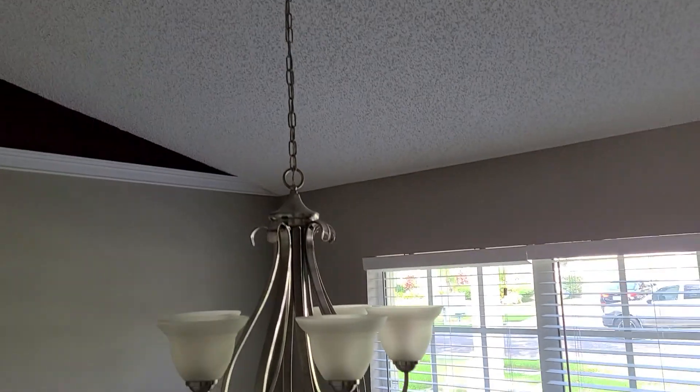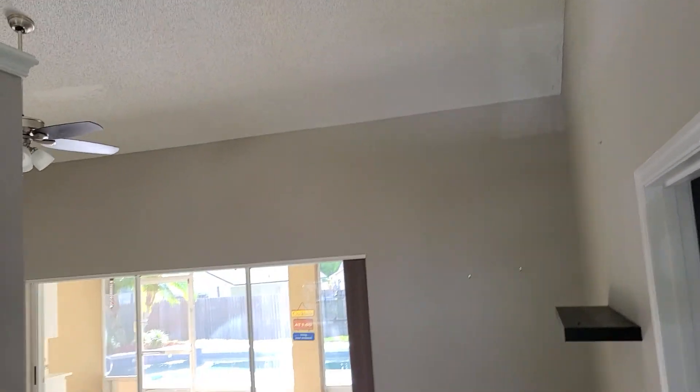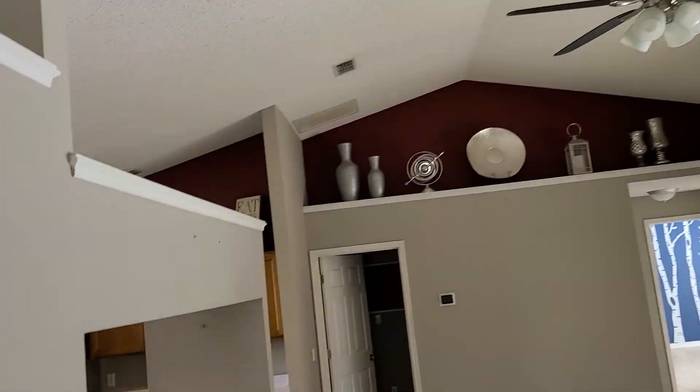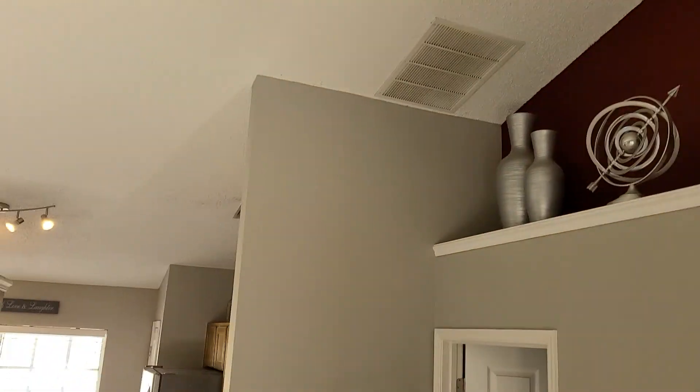Popcorn ceilings. We've got some 18-inch tiles. This looks like it would be the dining area up front. Here's our entranceway. And this is a coat closet. Looks like maybe some old water damage. Pretty high ceilings — that's about a 24-inch drop on the fan, the downrod. So this family space is pretty large. Looks like a split plan.